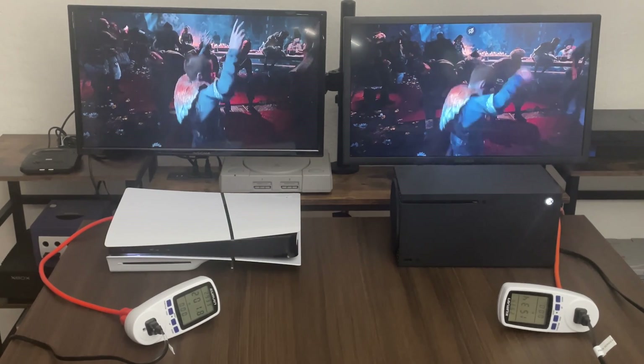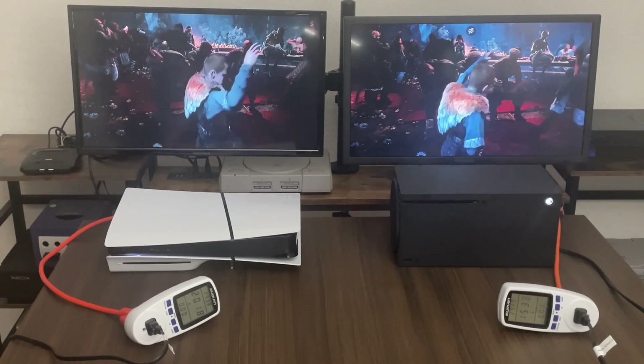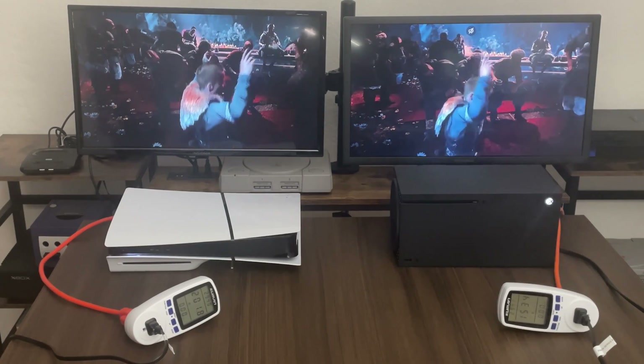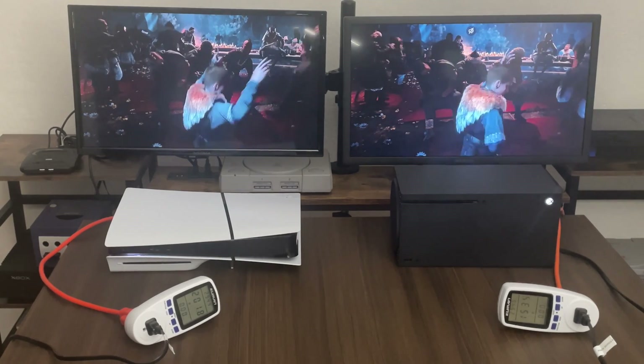So during this gameplay what we got is 201 watts for the PS5 Slim and 153 watts for the Xbox. I'm going to let it run for a little bit longer, and then we're going to move on to a different test.